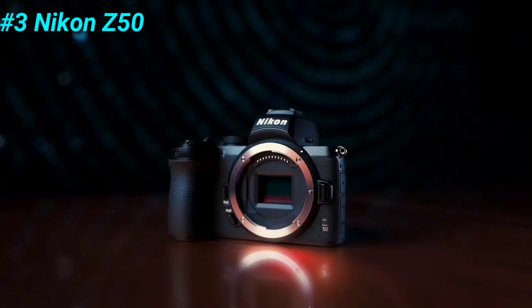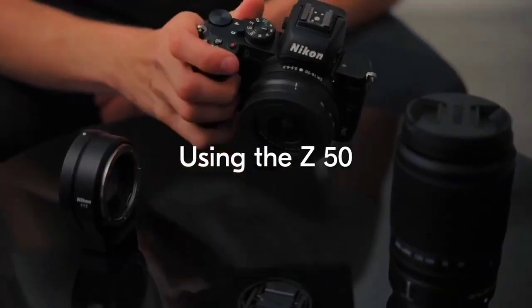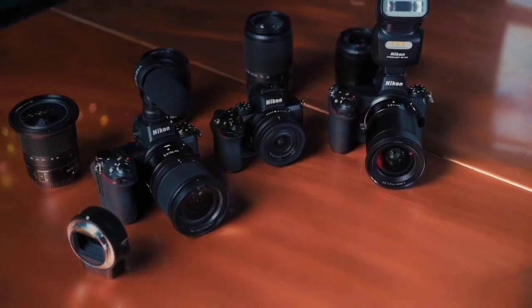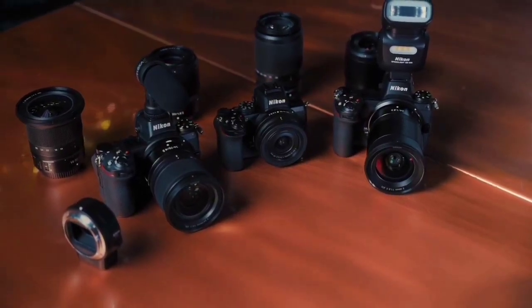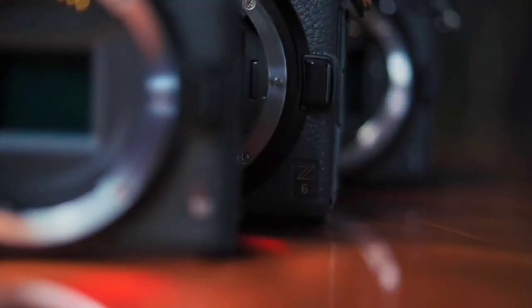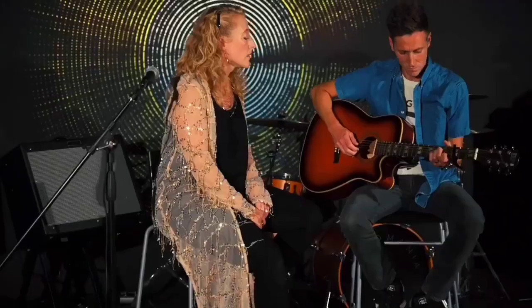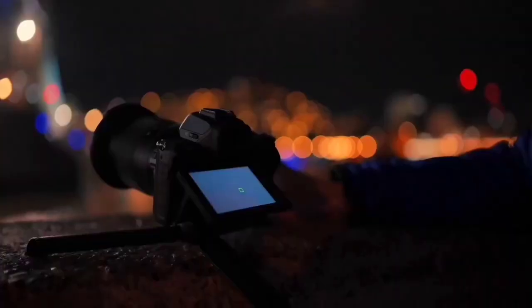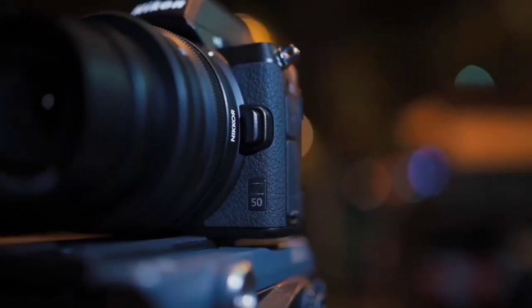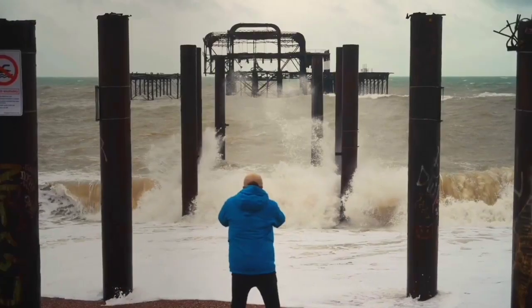Coming in at number 3 is the Nikon Z50. The Nikon Z50 is a compact and lightweight mirrorless camera that is perfect for travel and everyday photography. It features a 20.9-megapixel APS-C sensor, which delivers excellent image quality with good dynamic range and low-light performance. The camera has a fast autofocus system with 209 focus points, which makes it easy to capture sharp and detailed images of moving subjects.